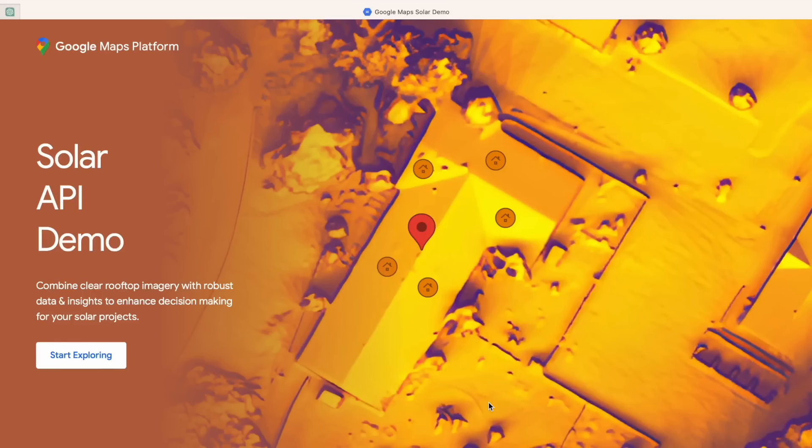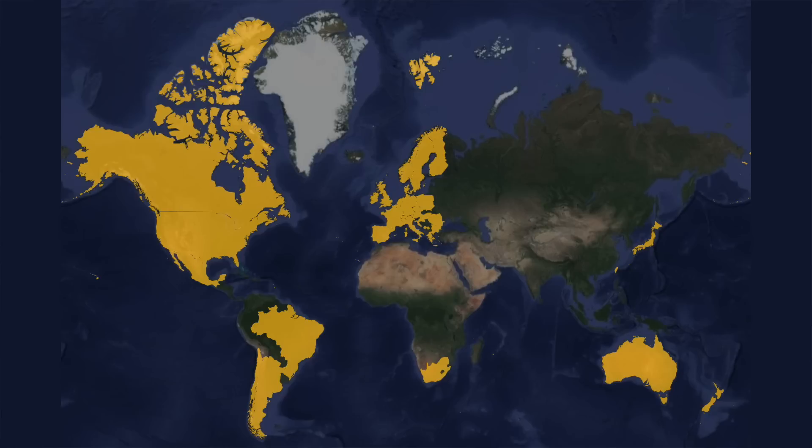Let's look at the service in a bit more detail using a demonstrator that Google has put together — I'll put a link to this in the description. Unlike Project Sunroof, which was limited to certain parts of the USA, the Solar API is available in over 40 countries today, including my own country, the UK.